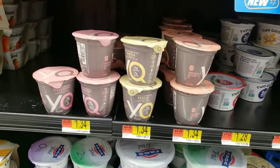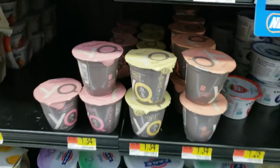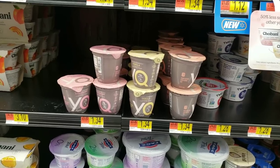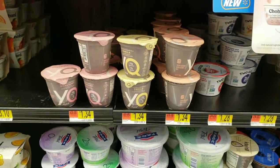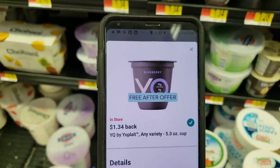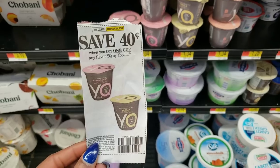I'm at the yogurt section just browsing — found it! This is it, it's called YQ yogurt. It's something new — 'play smarter, not sweeter,' flavored with natural flavors. Anyway, the point is it's $1.34, and the great news is we have an Ibotta offer that will make it completely free. You would pay $1.34 at the register and Ibotta is going to give you $1.34 right back — making this absolutely free.